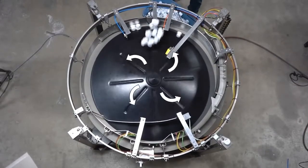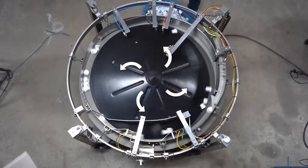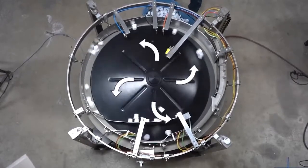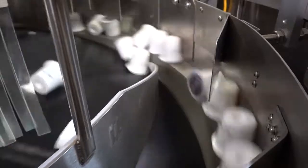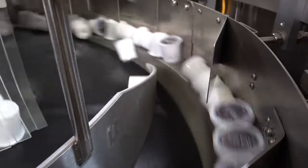Centrifugal feeders work by first loading the parts into the center of the bowl onto the central disk. The central disk spins, causing centrifugal force to push the parts towards the outer edge or running surface. Once the parts reach the running surface, they are separated into one line of parts by the exposed depth of the surface, which is referred to as singulation.